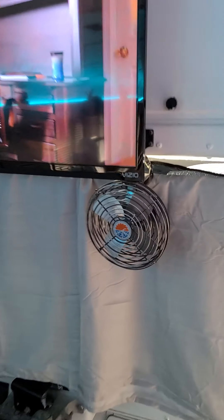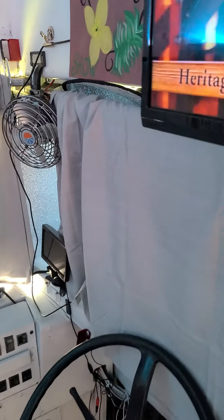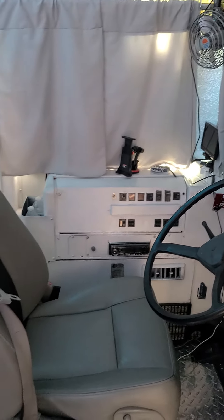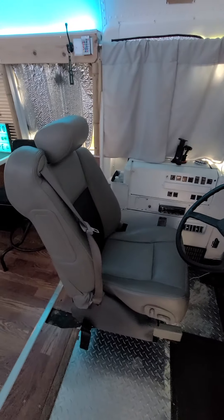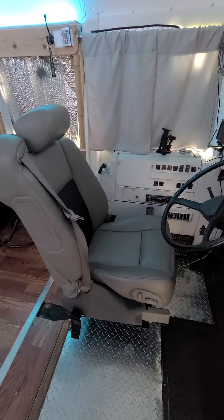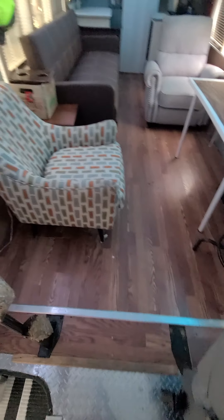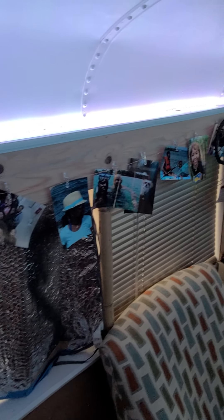Got the flat screen TV — it was refurbished by my students and works really well. It has the rear view camera for the mirror. Got the CTS seats out of a 2007 Cadillac CTS, around 2009 something like that. We've got the diamond plate floors and the wood floors.